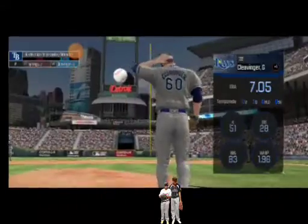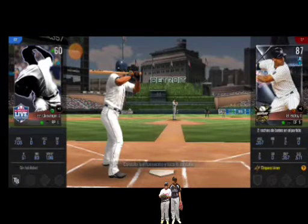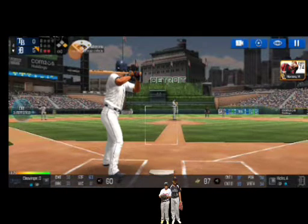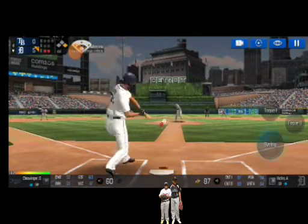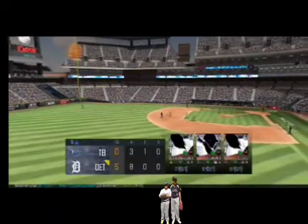Tie! The manager's making a call out to the bullpen. Here's the wind-up and the pitch. He made the tag just in time. And that is going to end the inning.